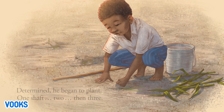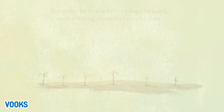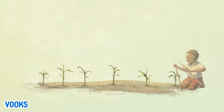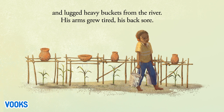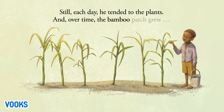Determined, he began to plant — one shaft, two, then three. Every day he watered the saplings by hand, sweat trickling down his face and chest. He built a watering system to help and lugged heavy buckets from the river. His arms grew tired, his back sore. Still, each day he tended to the plants, and over time, the bamboo patch grew.